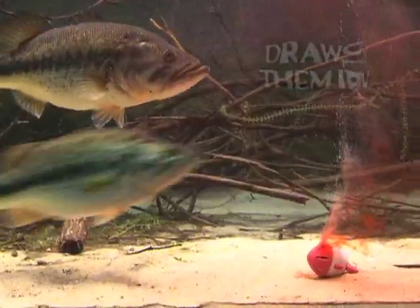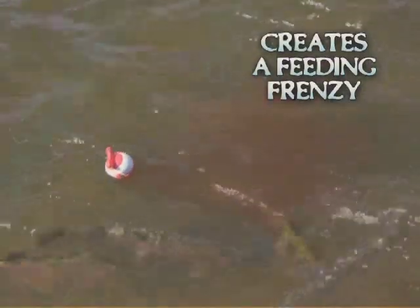minnows, worms, blood, even garlic. It draws the fish in and drives them crazy, creating a feeding frenzy the big ones can't resist.